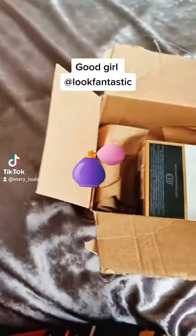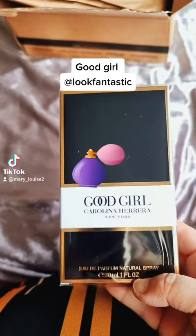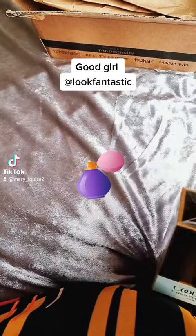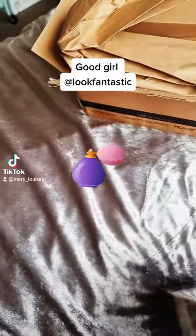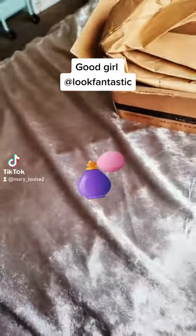I wanted to try what everyone's talking about online, which is Good Girl, but I didn't want to get a big one just in case I didn't like it, because I have so much perfume — and I mean so much perfume. If you've seen my perfume videos, you'll understand why.